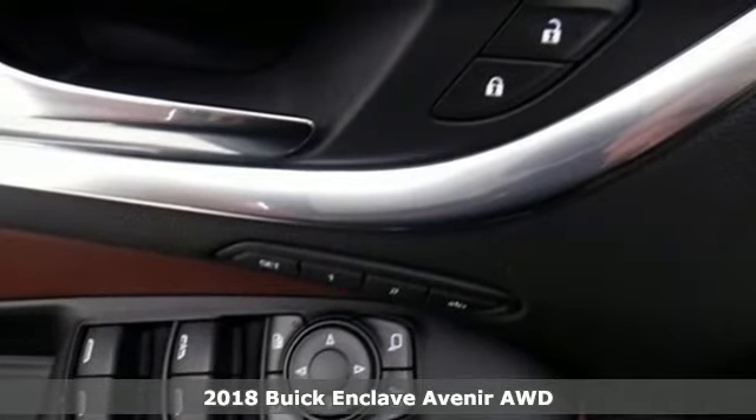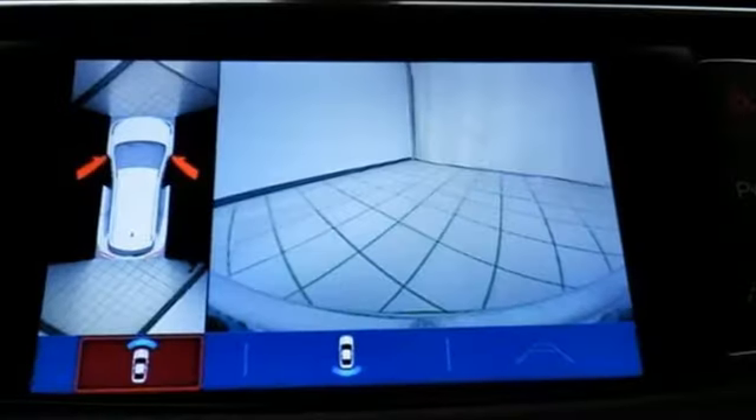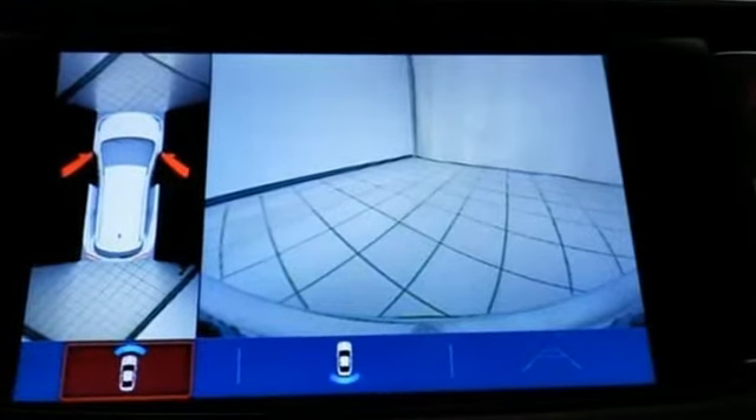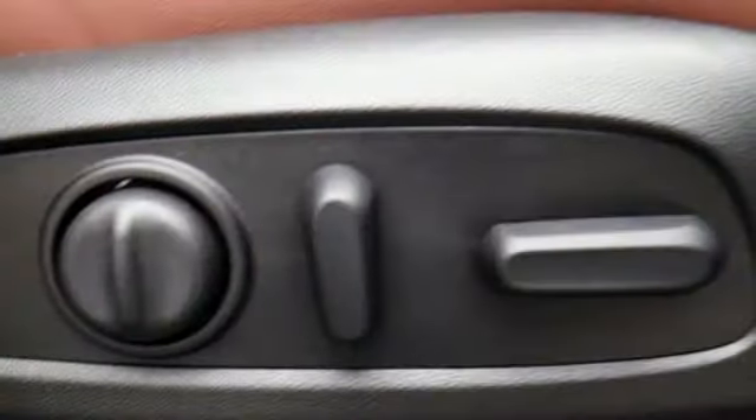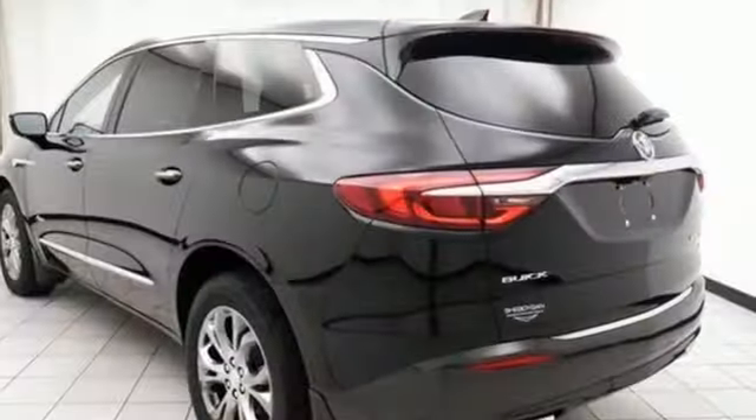It comes with all the amenities you need: Bluetooth wireless audio streaming, power tilt-down heated mirrors, heated and ventilated leather bucket seats, configurable instrument gauges, doors and push-button start proximity key, and a heated steering wheel.